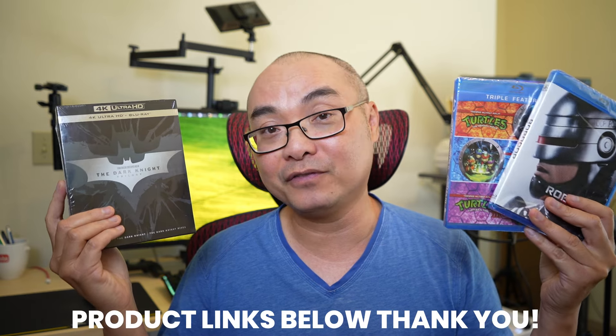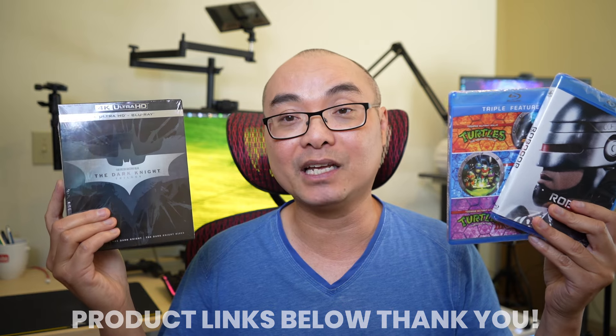That's today's triple trilogy haul: RoboCop 1 through 3, Teenage Mutant Ninja Turtles 1 through 3, and the entire Dark Knight Trilogy in 4K. Really super happy with this triple trilogy haul. If these are collections you want to get, I'll leave affiliate links in the description below, and if you have any thoughts on any of these movies, leave them in the comments.